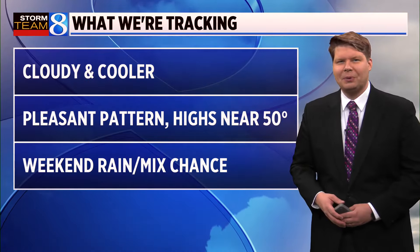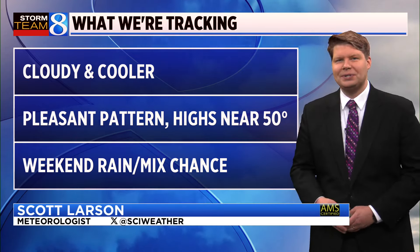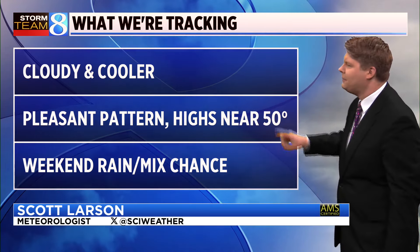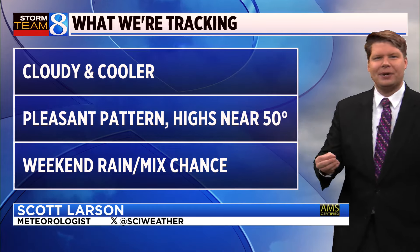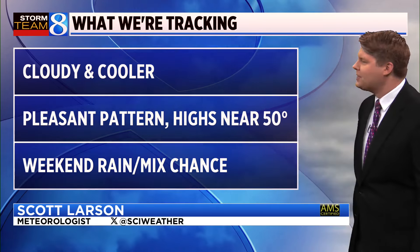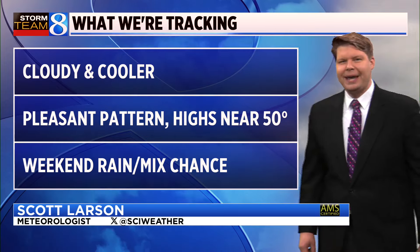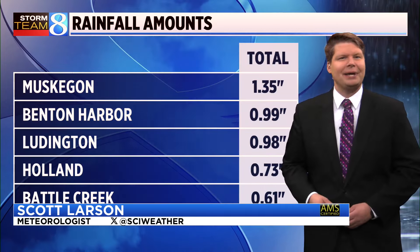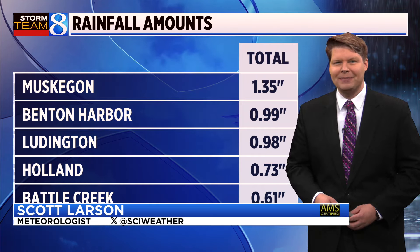In the wake of the cold front from this morning, we're going to have cloudy and cooler conditions for the rest of our Tuesday. A pretty pleasant pattern looks to assemble as highs look to stick near 50 degrees through most of the remainder of this week. As we get into the weekend, it looks like we'll chill things off a bit further, delivering a chance of some rain and possibly a few flakes mixing in as we get to Saturday night and Sunday morning.